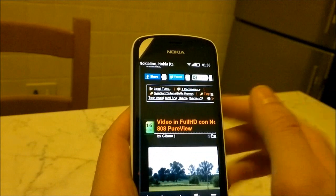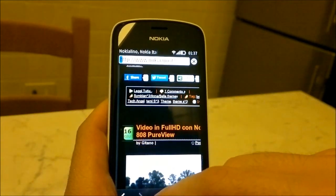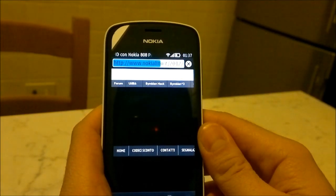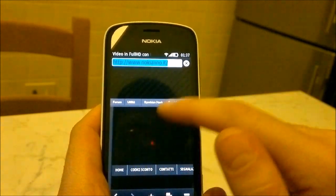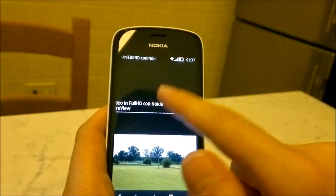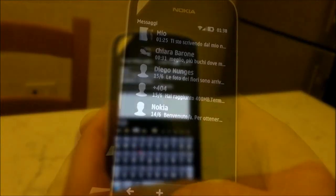Dobbiamo aprire un articolo. Nell'articolo è presente un video. La pagina non è ancora finita di caricare, ma noi possiamo già leggere tranquillamente e volendo anche commentare.